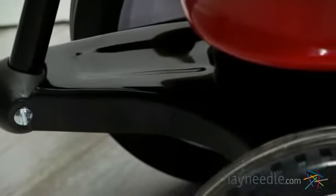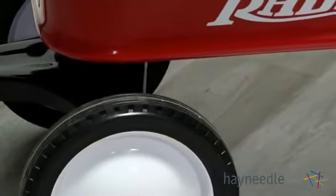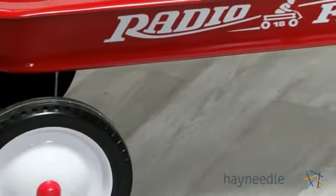This toy provides fun and excitement for any kid 18 months or older. It's seamless, all steel construction ensures an elegant design and added durability.